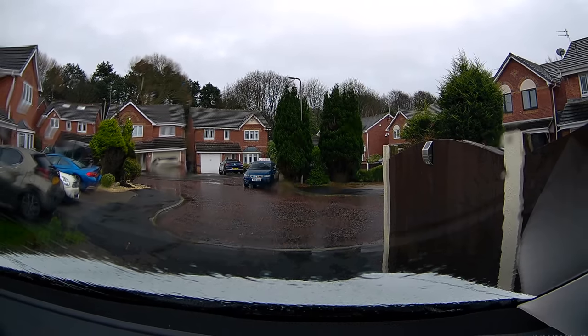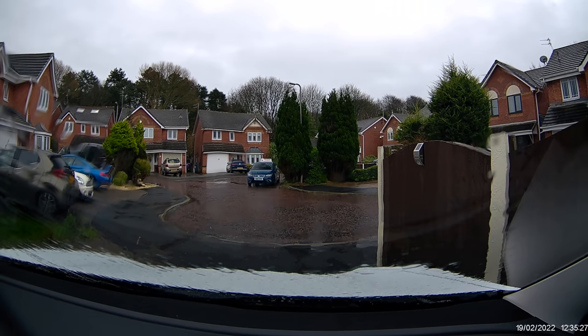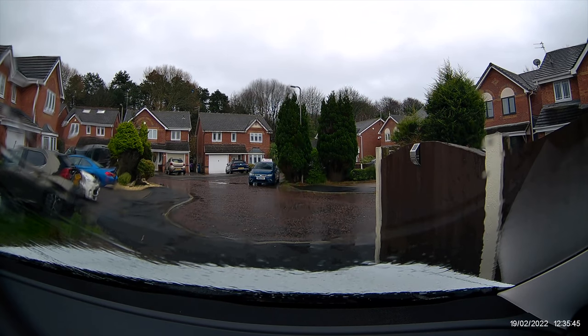Hi everyone, today we're going to have a little look at driving in some poor weather conditions. We are in the tail end of Storm Eunice, which came in yesterday to the UK. The first piece of advice: if you've got really bad weather like it was yesterday, don't go out unless you absolutely have to. It's still pretty poor today — it's pouring down and still really windy. Let's get going.